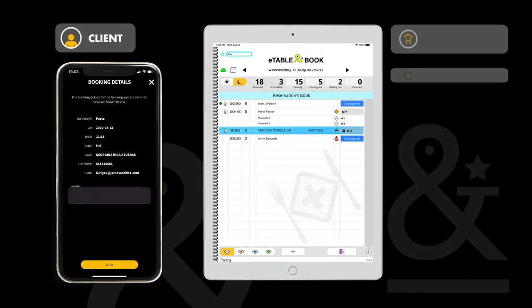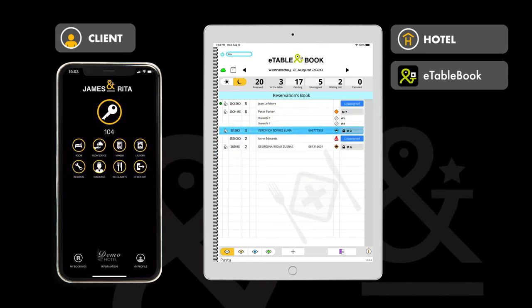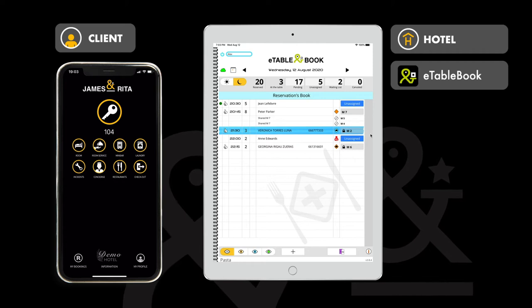And how is my reservation shown to the restaurant? They will have received the reservation in real time via eTableBook, our digital restaurant management software, and will be able to manage your reservation along with other reservations.